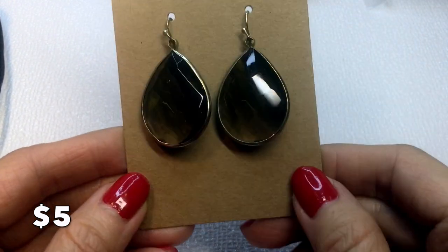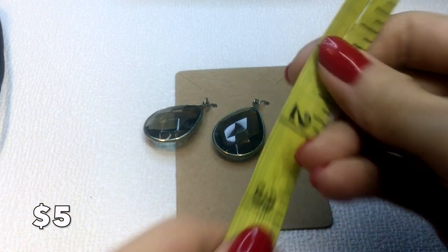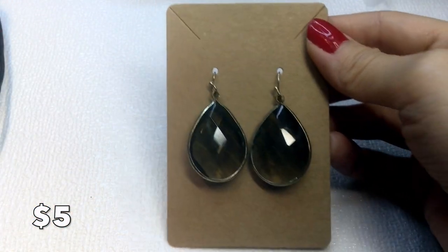These earrings look like smoky quartz but they're glass, bezel set, and measure about two inches. Not too heavy, just really beautiful. These are five dollars.